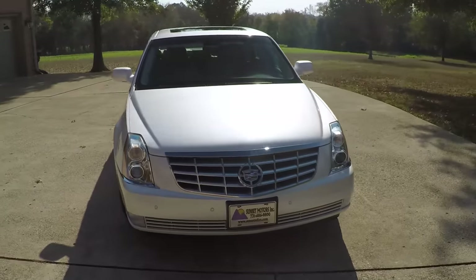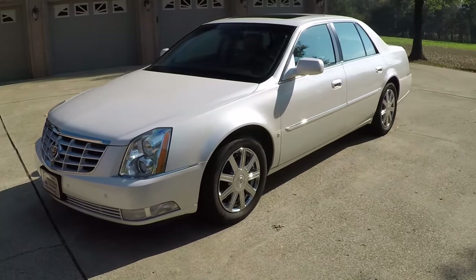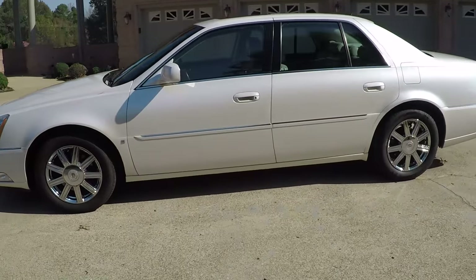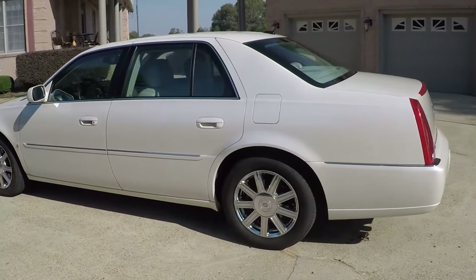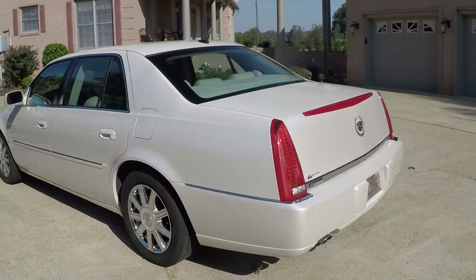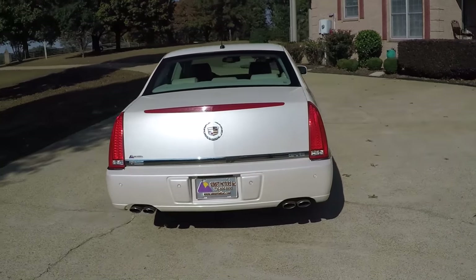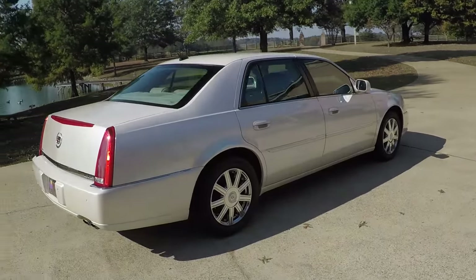Sharp 2007 Cadillac DeVille DTS, white diamond in color — pretty pearl white. This car is loaded with every option available back then. Got the backup sensors, front sensors, 17-inch chrome wheels with some new Michelin tires.